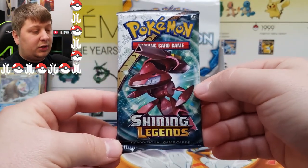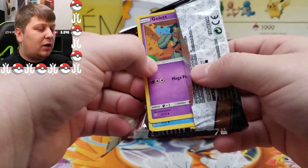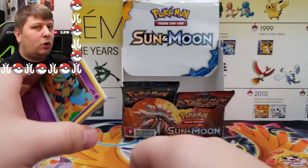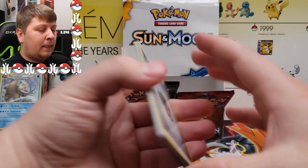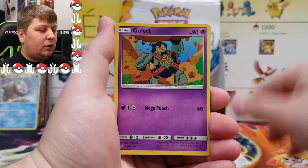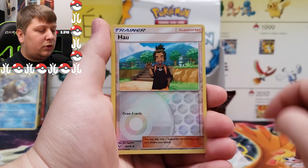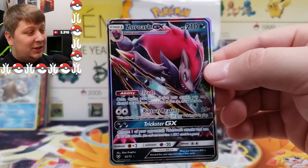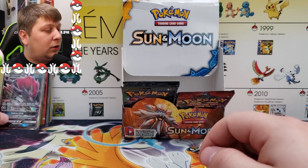Next up: Shining Legends — damn good set. I had the opportunity to have so much more Shining Legends sealed product back in September and I did not do it, and I should have. We got Steel Energy, Energy Retrieval, Pidgeot, Electrode, Gastly, Weavile, Scraggy, Croconaw, Jynx, a reverse Howl, and a Zoroark GX. I have like five of these cards — if you're gonna pull a GX from Shining Legends, it's gonna be Zoroark GX.